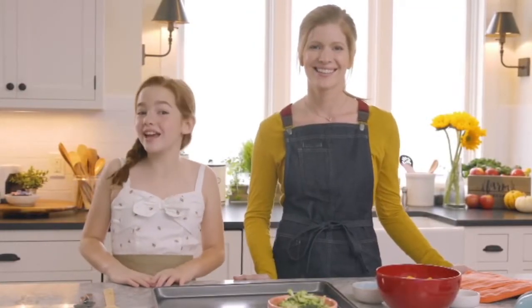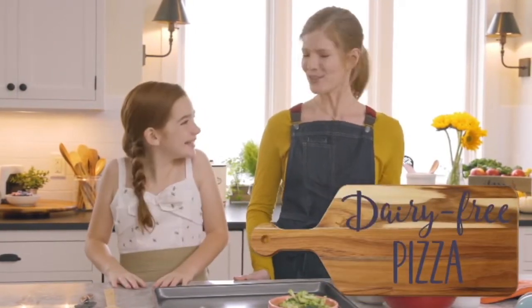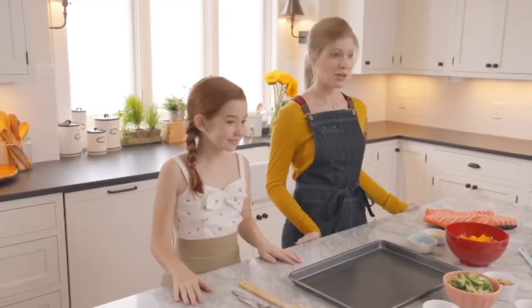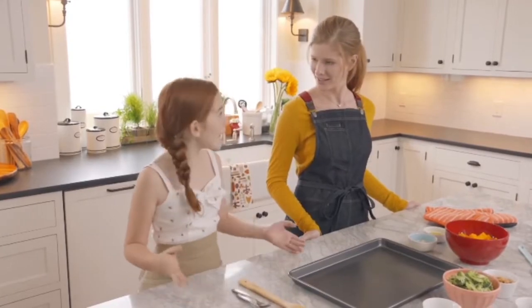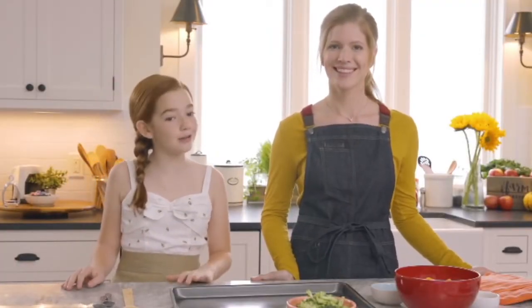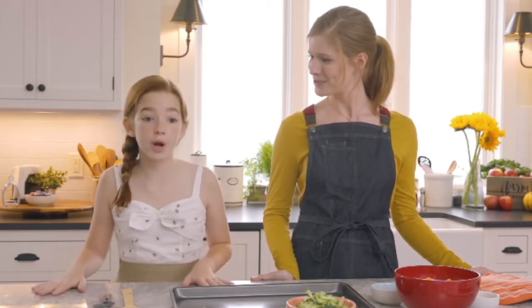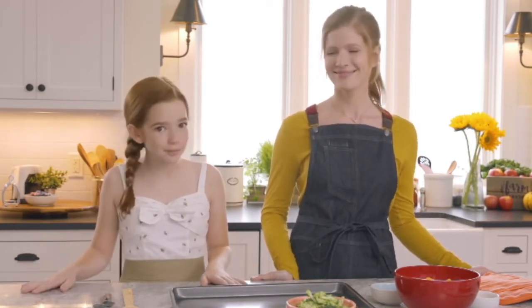Hi Blair here. Today in the test kitchen we're making dairy-free pizza. Sounds interesting — there sure are some unusual ingredients here. Yeah, this pizza has a special fall-inspired butternut squash sauce instead of your typical marinara sauce. And instead of pepperoni or sausage we're using chickpeas and broccoli.